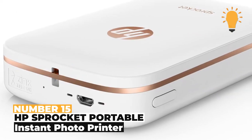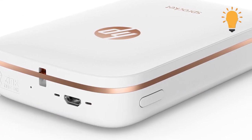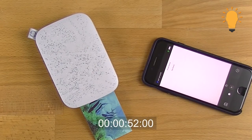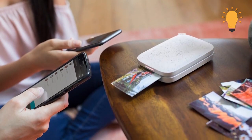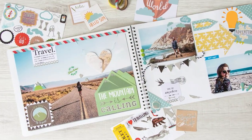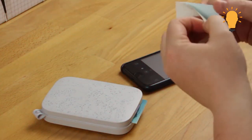Number 15: HP Sprocket Portable Instant Photo Printer. Coming in at number 15, we have the HP Sprocket Portable Instant Photo Printer, which prints out photos from your iPhones almost immediately. You no longer have to save your photos in the cloud — easily print and save them in a photo album. It also helps out when you want to create a scrapbook. This portable instant photo printer can be taken anywhere due to its slim design.